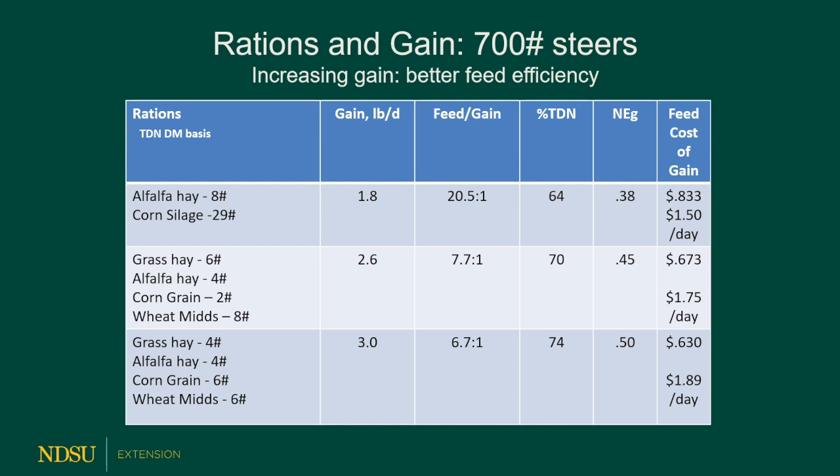Here's another ration targeting 2.6 pounds per day gain using 6 pounds grass hay, 4 pounds alfalfa hay, 2 pounds corn grain, and 8 pounds wheat mids. Those combinations balance nicely for a 45 megacal ration, and feed cost per day is $1.75 with cost per pound of gain at 67 cents. Now if we just change those proportions — drop from 6 to 4 pounds of grass hay, increase corn grain from 2 to 6 pounds, and decrease wheat mids from 8 to 6 pounds — we can hit 3 pounds per day gain. That 50 megacal ration costs $1.89 a day, but the cost per pound of gain is actually the lowest of these three examples.